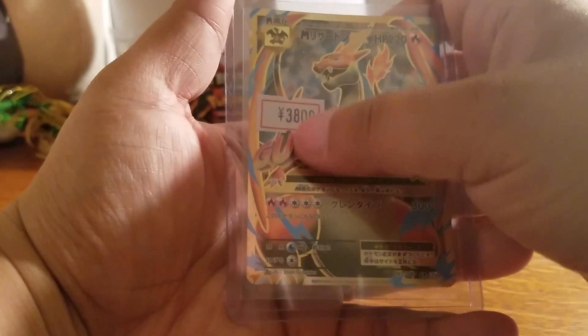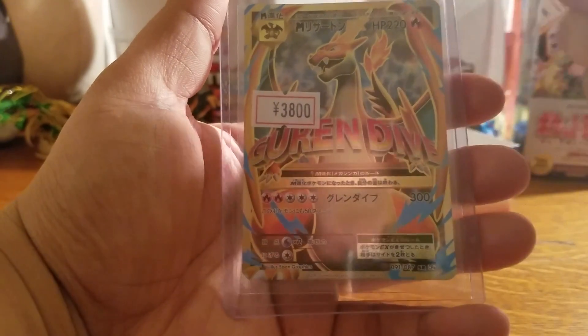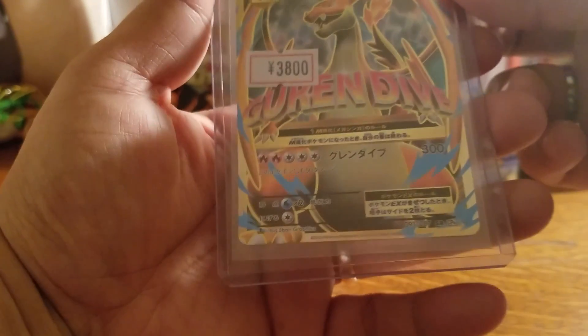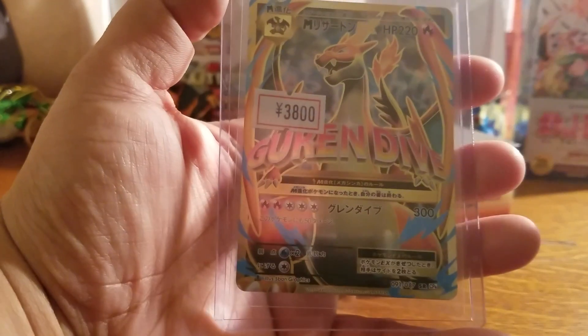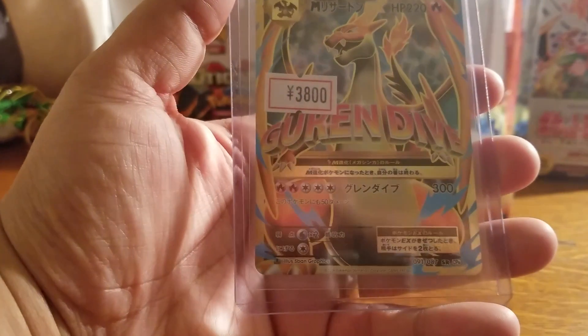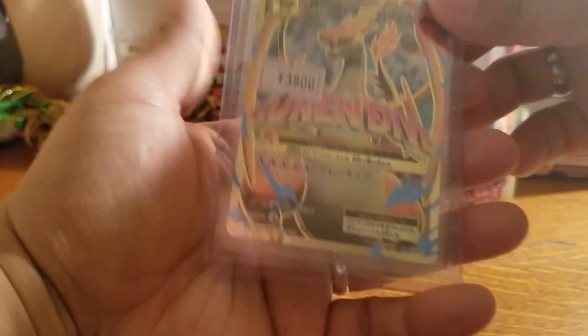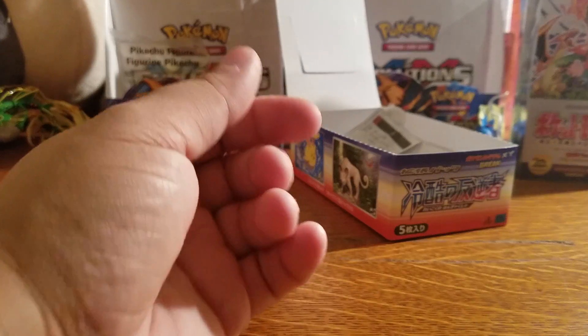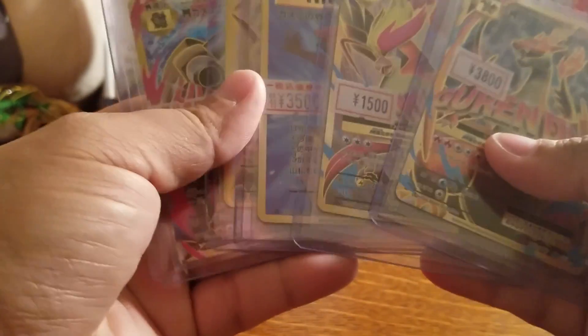And of course, the pièce de résistance — he actually got a deal for that. Normally they're going around $60 or $70 on eBay. So yeah, this was actually less money than the Misty's Determination. These are absolutely mint and this was awesome — this is my BCBM.